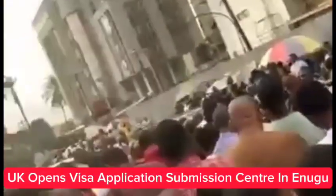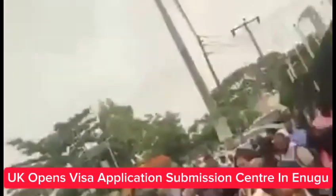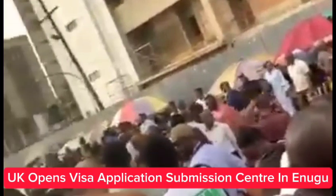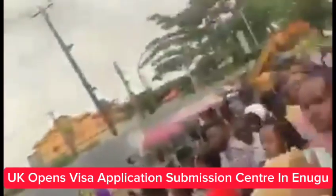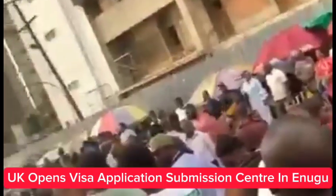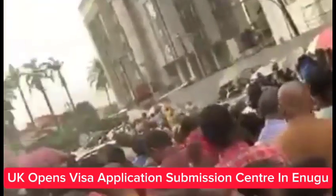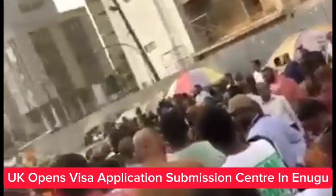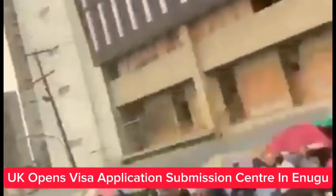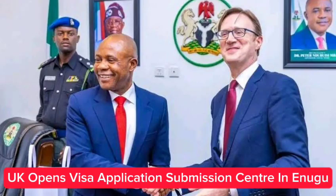UK opens visa application submission center in Enugu after the viral video of Kogi State's social media charges over 200,000 per application. Please watch this video, don't forget to share it, and drop a comment telling us what you think.